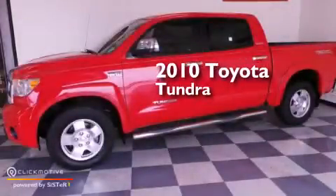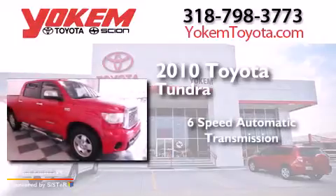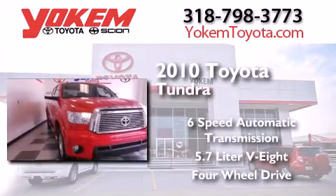This is a 2010 Toyota Tundra. This truck has a 6-speed automatic transmission, a 5.7-liter V8, and the added capability of 4-wheel drive.